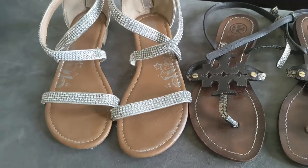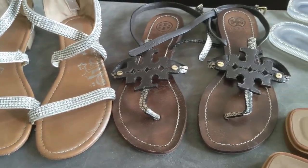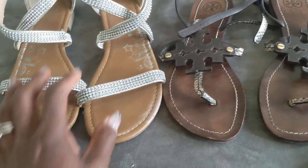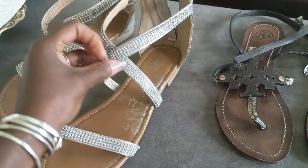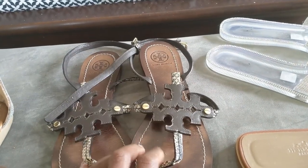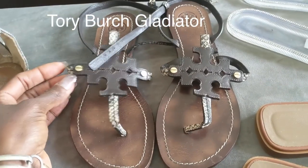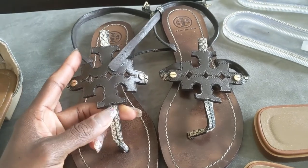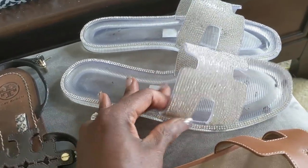Last but not least, some different shoe options I like to wear on holiday. I'm planning to pick up a few more pairs before I go. First is a really cute gladiator-style sandal with rhinestones — you can dress it up or down. Then these Tory Burch gladiator sandals — I'll link them below. They're really comfortable and I love the snakeskin detail; something dressy that can also be dressed down.